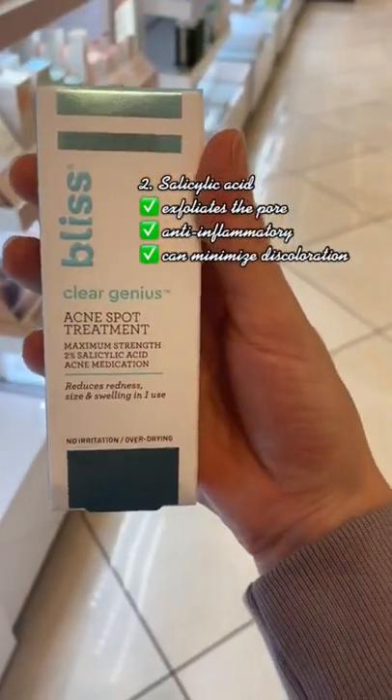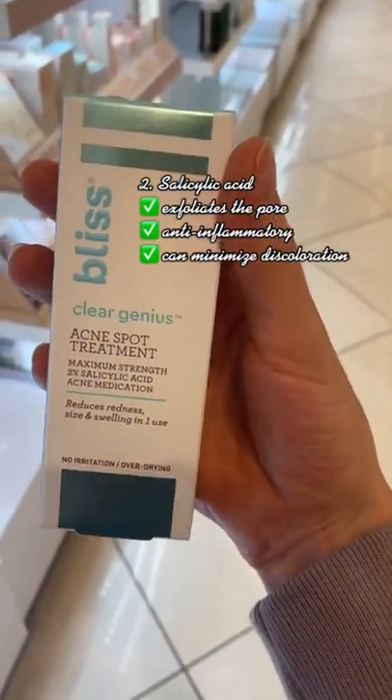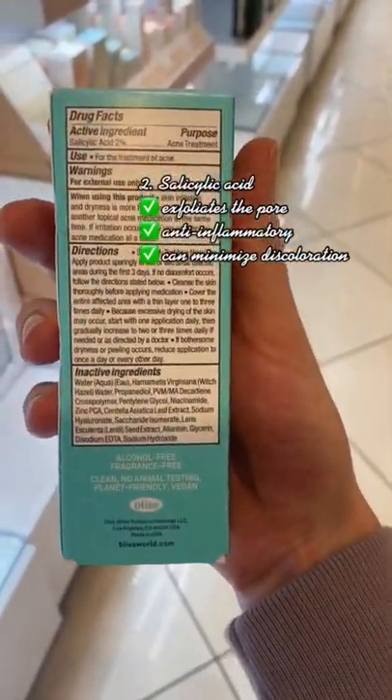Then there's salicylic acid — it loves the oily pore. It'll help exfoliate it and control breakouts in the future. It's anti-inflammatory as well.